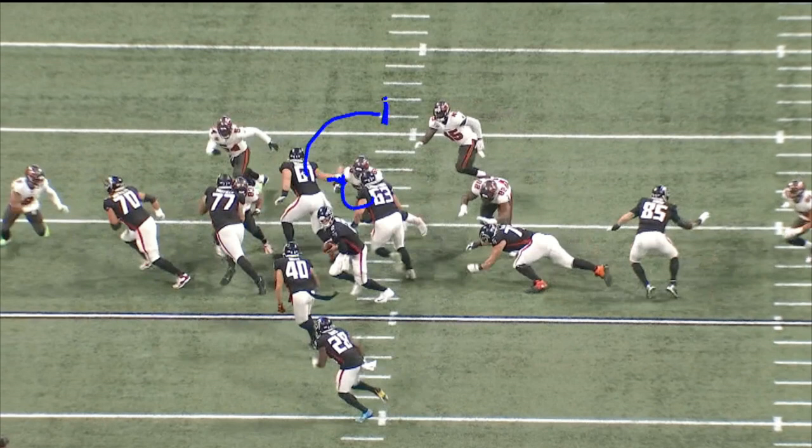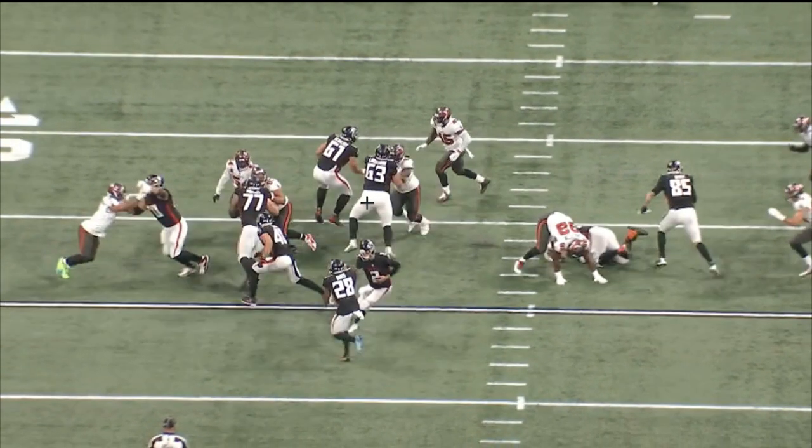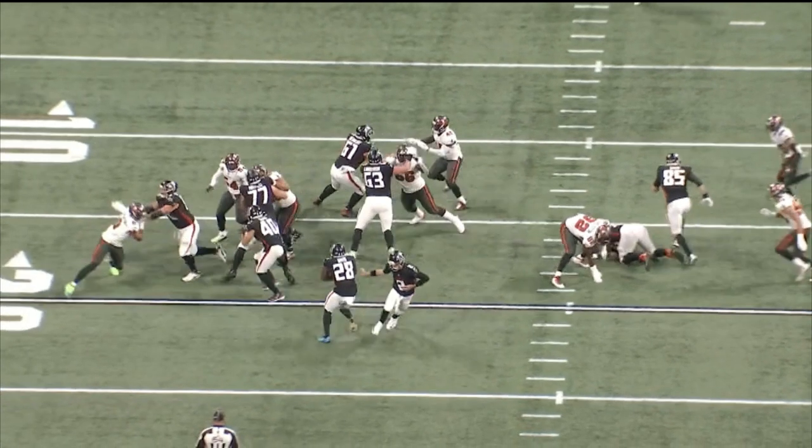Now you've got your fullback leading up on this linebacker, and it's going to create a huge, nice hole here. Look at this block — butt to the sideline, nice reach block, butt to the sideline, got the angle on him. Now all you have is Keith Smith coming through here, seeking out that linebacker. And now you can see the hole already opening up for Mike Davis to run through. Nice job up front by this offensive line, reach blocking.